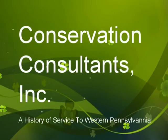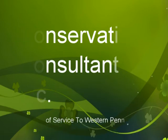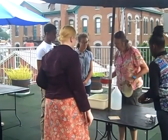Conservation Consultants, Inc. is located on the south side of Pittsburgh and is a leader in energy efficiency and conservation. Founded in 1978, CCI's mission is the promotion of responsible energy and resource use in homes and buildings. We work hard to achieve our mission through education and the identification of efficiency improvements to help homeowners and their surrounding communities.